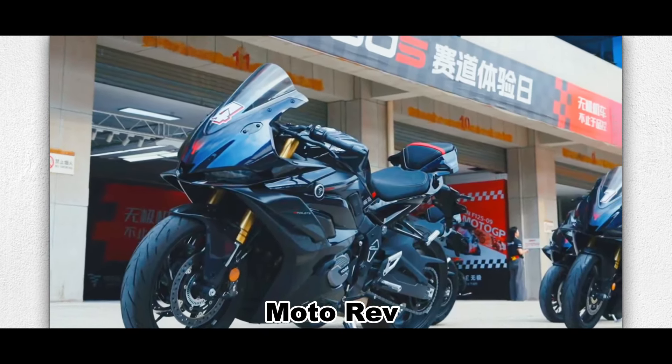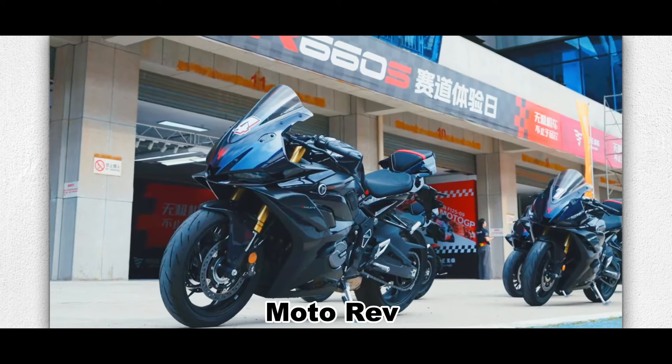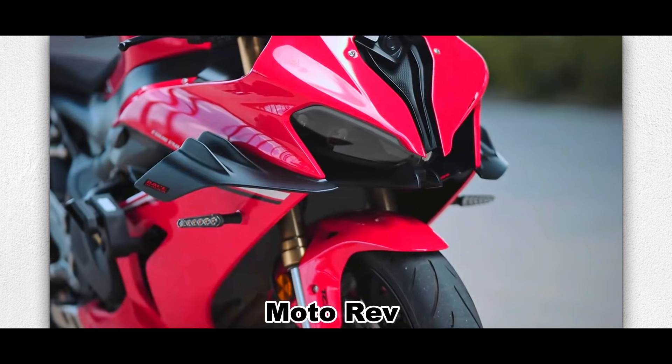The bike provides dual power mode and a quick shifter system. From the parameter level alone, it is at the same level as the QJ SRK600RS.